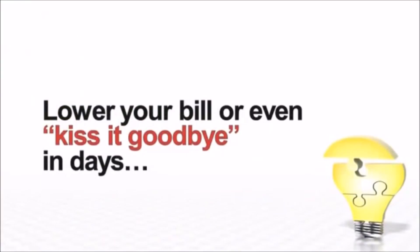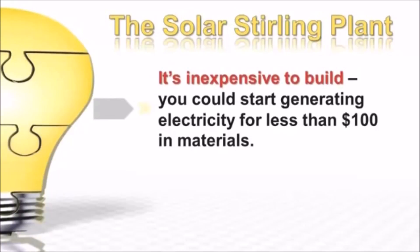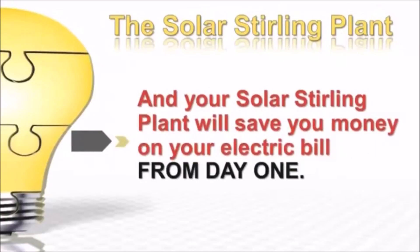In a matter of just days with the Solar Sterling Plant — it's inexpensive to build. You could start generating electricity for less than one hundred dollars in materials. It's easy to build; you don't need to be a do-it-yourself genius with a shop full of tools, and your Solar Sterling Plant will save you money on your electric bill from day one.